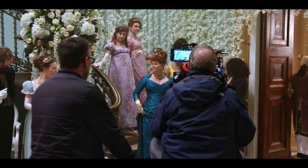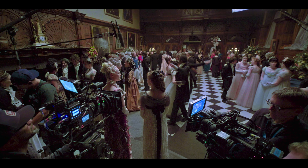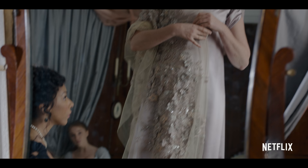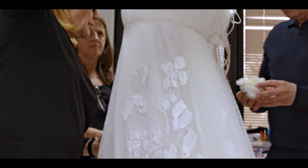Our costume department is incredible. It is Regency with a twist. Everything is just so bold and it's beautiful. Because we knew how important the wardrobe was going to be, we went to the very best, and lucky for us, Ellen said yes. She was up to the challenge and she ended up making some incredible pieces of wardrobe for us.